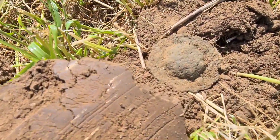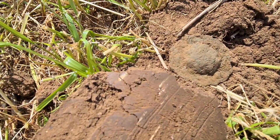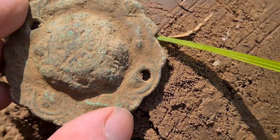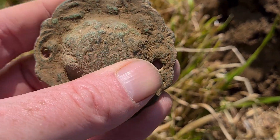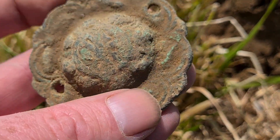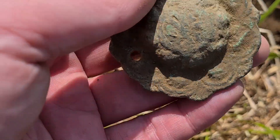Looks like I might have something a little bit special here — from way down in the depths, that took some finding. I've misplaced my brush but it's definitely a mount of some sort. I don't think it's furniture because there's nowhere for a handle, so it's just a plate — possibly a horse brass. I'll give it a good clean up at home and attach a photo. What a beauty — happy!